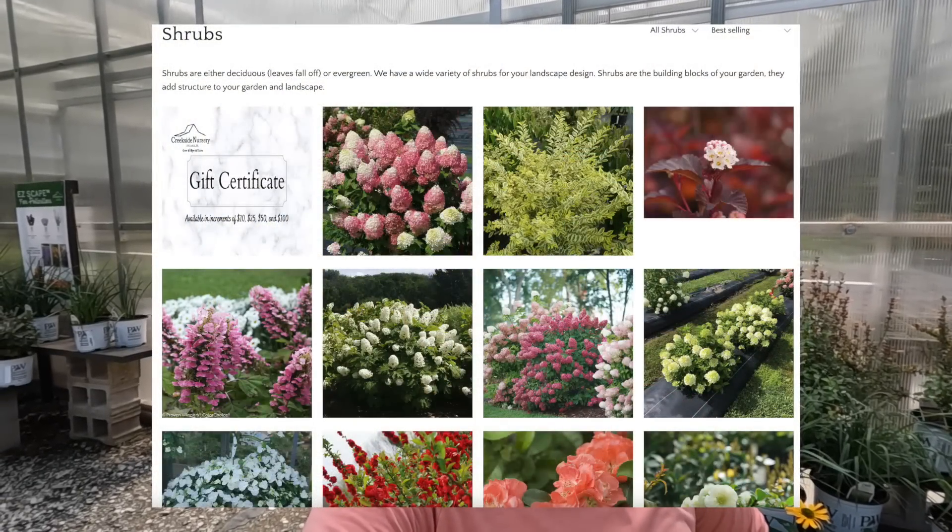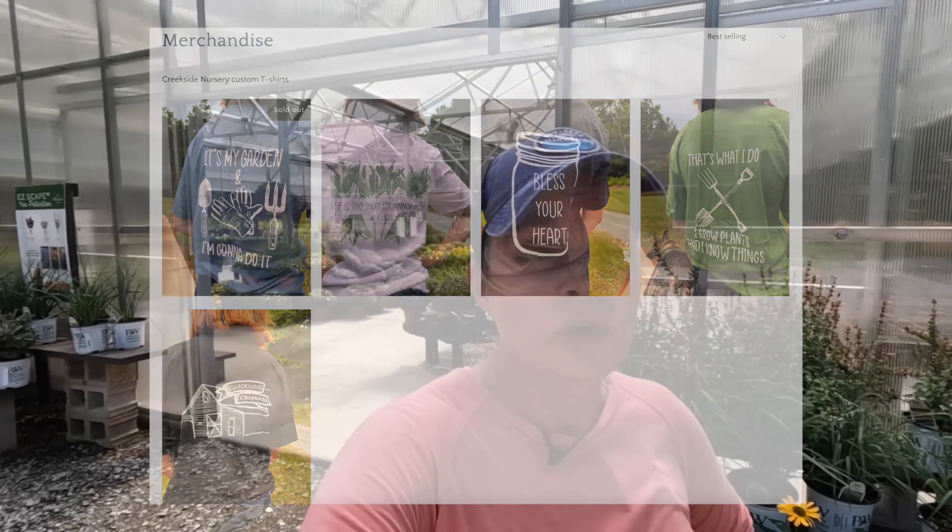We chose quart-sized plants because it is a great price point for you the customer, not only for the plant itself but for shipping, because the bigger the plant, the more the shipping, handling, and materials cost. They will ship extremely well as a quart-sized container and can go right in the ground. Or if you want to put them in a pot and let them grow out some more and then put them in the ground, you can certainly do that as well. We've also got felcos, t-shirts, and all sorts of great things there.